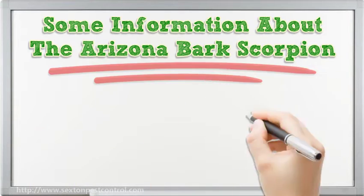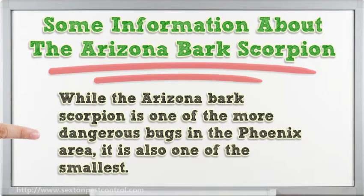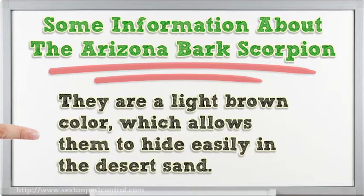Some information about the Arizona bark scorpion: while it is one of the more dangerous bugs in the Phoenix area, it is also one of the smallest. Adult bark scorpions grow to be between one and one-half inches to two inches in length. They are a light brown color, which allows them to hide easily in the desert sand.